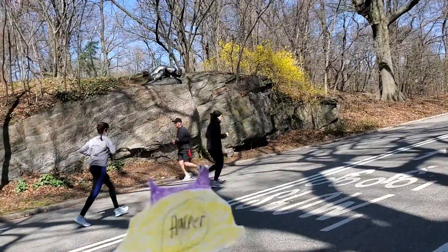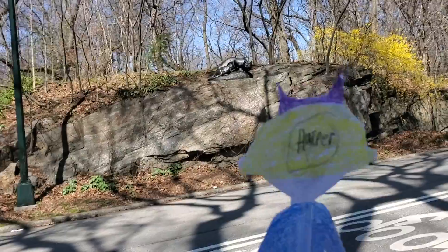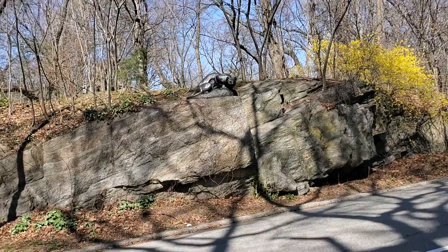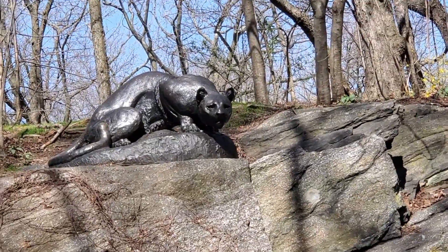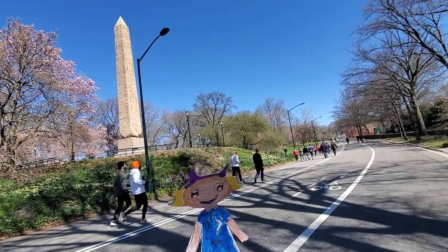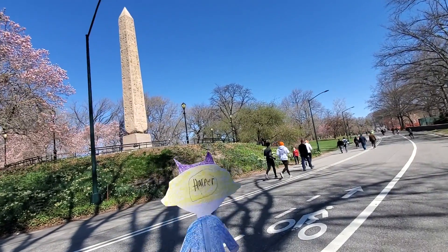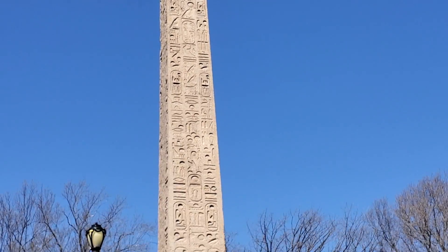Even though the tea party is over, our adventures have just begun. Do you see something on top of that rock over there? It's a cougar! This is called an obelisk — it's a pillar filled with ancient Egyptian writing on it called hieroglyphics.